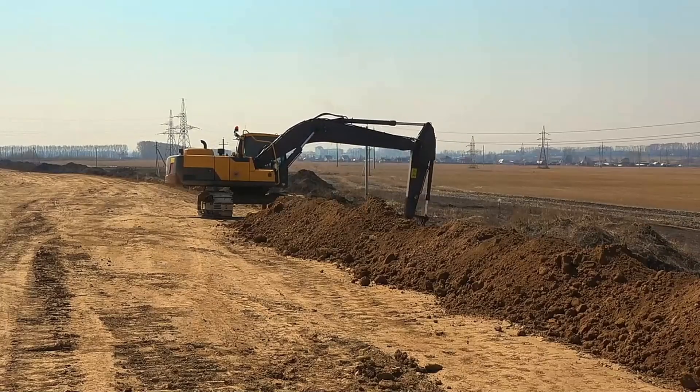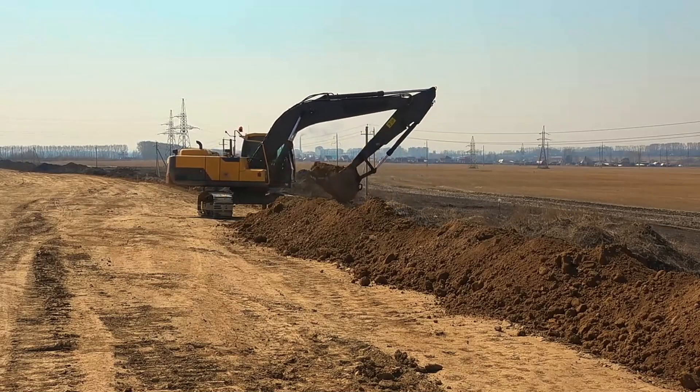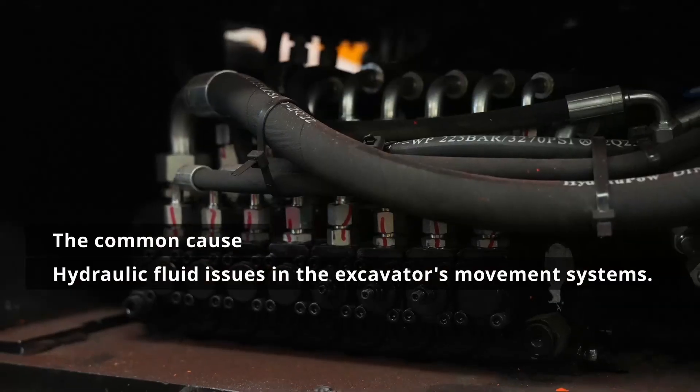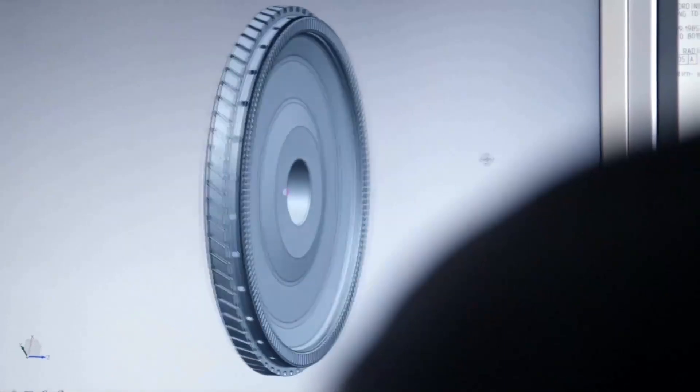First things first, let's address the issue. So what gives? It turns out this can happen for various reasons. One common reason is the hydraulic fluid and the vital components within the excavator's rotation and walking systems. But fear not, our expert technicians have got the solution.